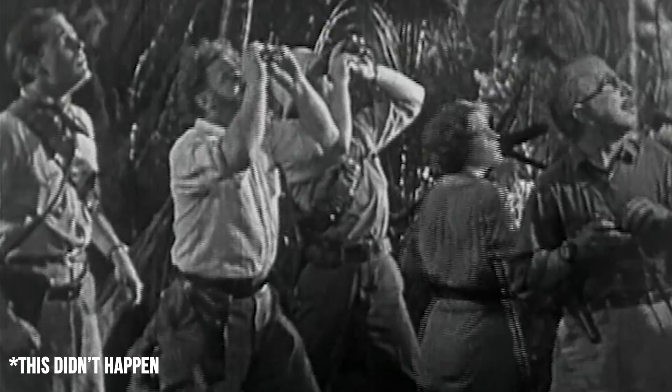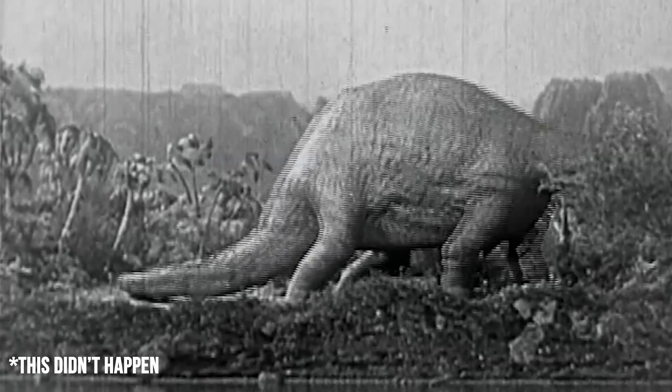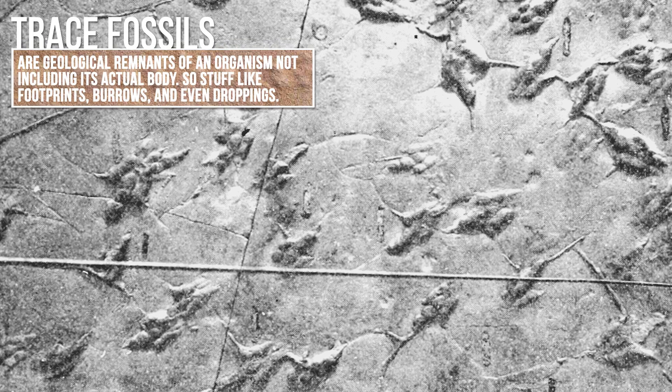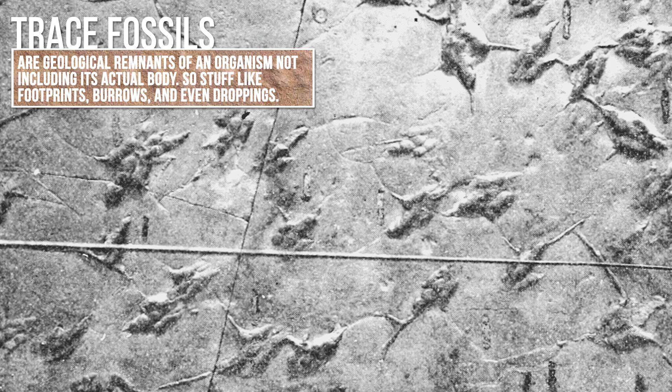Do you ever wonder how paleontologists figure out how prehistoric animals moved? Based off of only skeletal evidence, as well as trace fossils like fossil footprints, we can start to get an understanding.